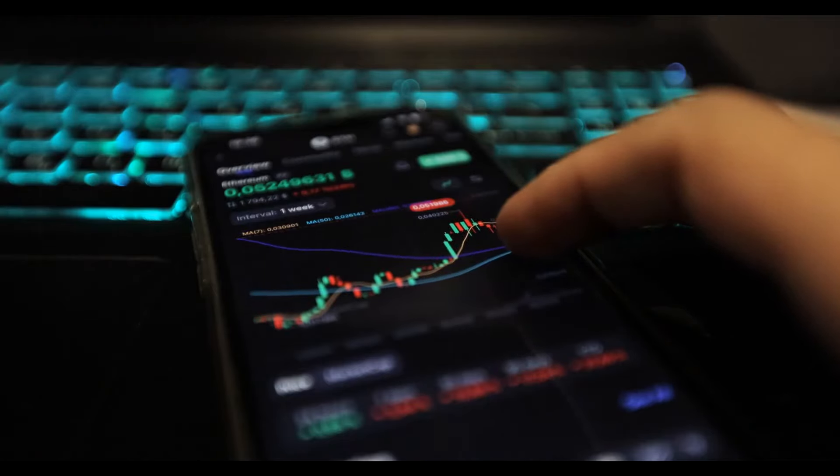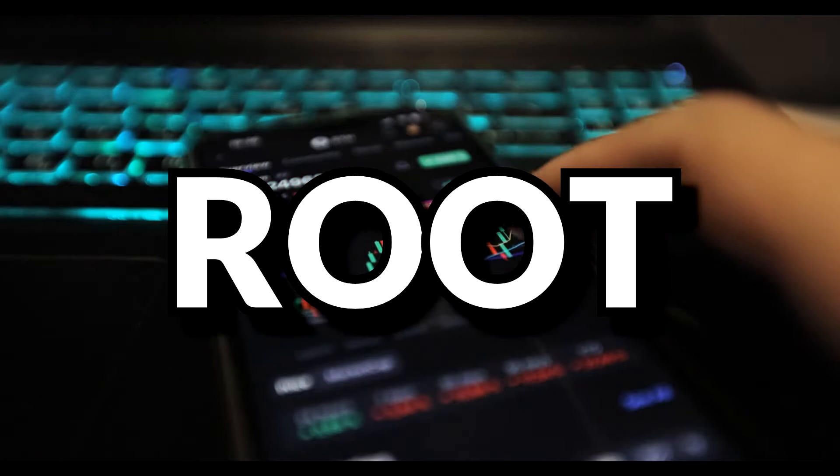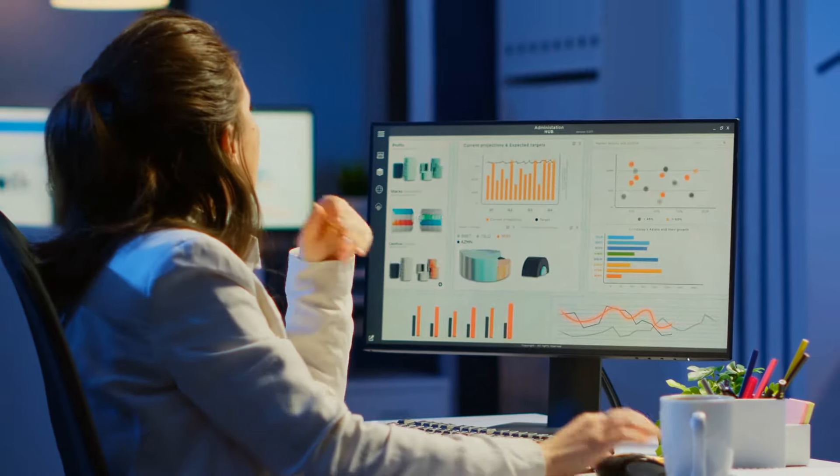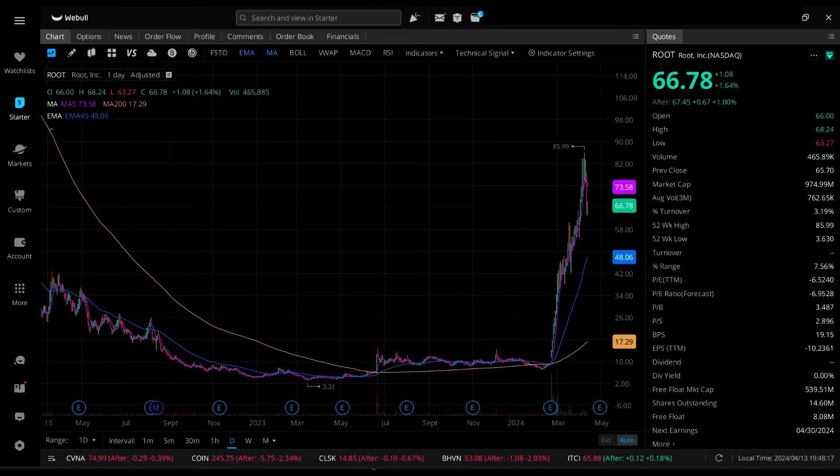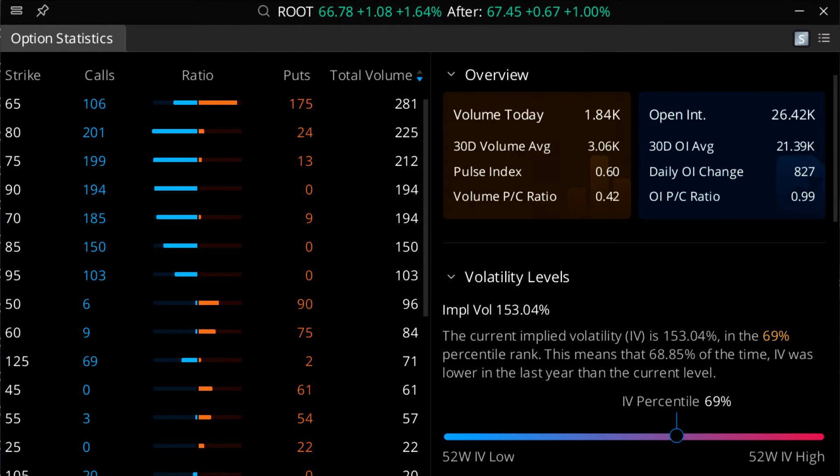Finally, getting out of pharma and Bitcoin, we have Root Inc., ticker symbol ROOT — a holding company whose subsidiaries are in the insurance industry. They are currently losing money and have been for multiple quarters. Their IV is sitting at 153.04%, a 69th percentile IV.